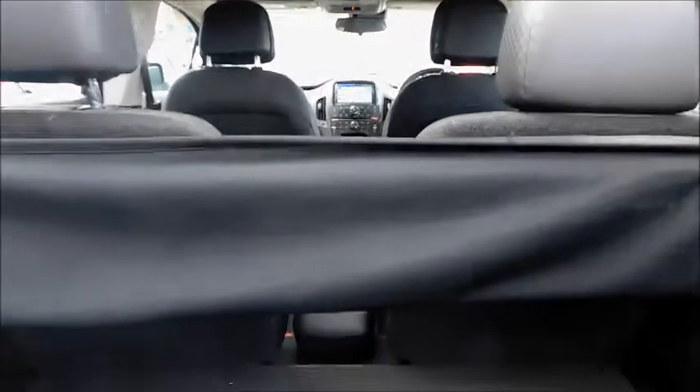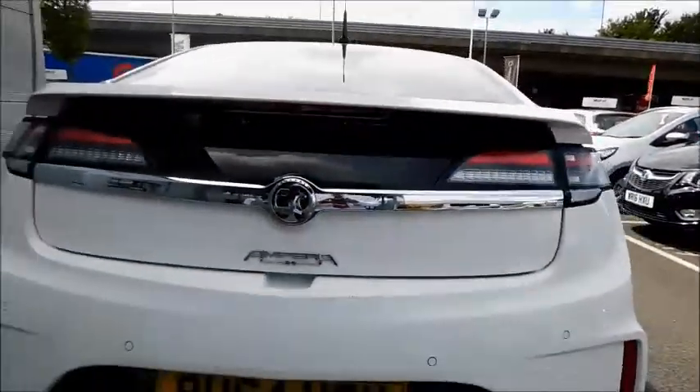Take a look inside the boot. You will notice the boot is very spacious. It features a load cover which can be fixed into place, and folding rear seats that split 50-50. The boot is also very easy to open and close.